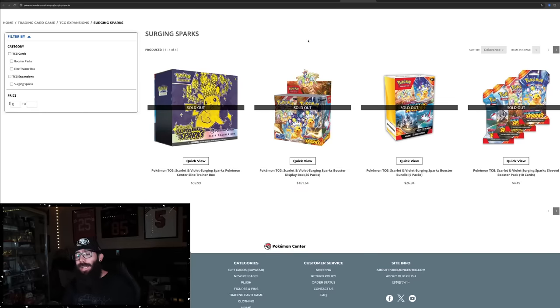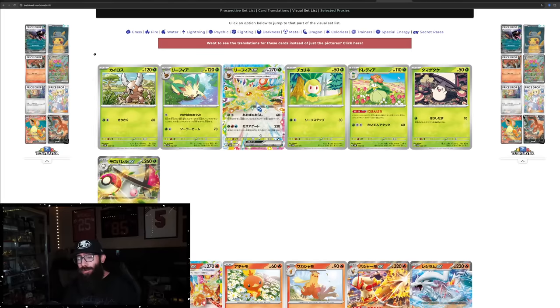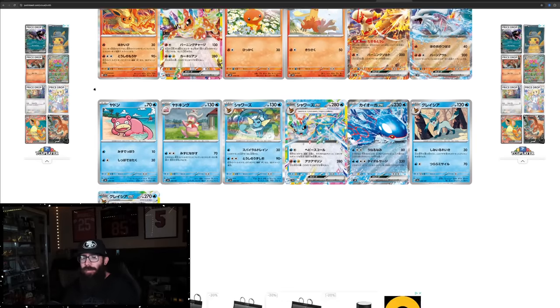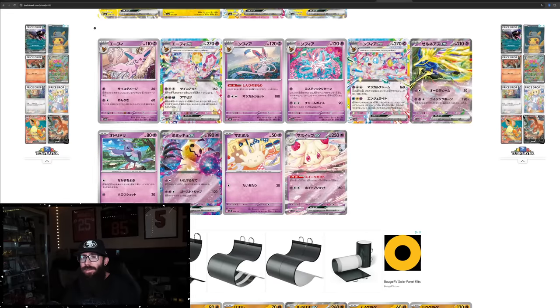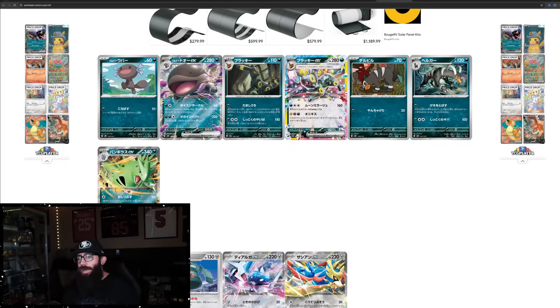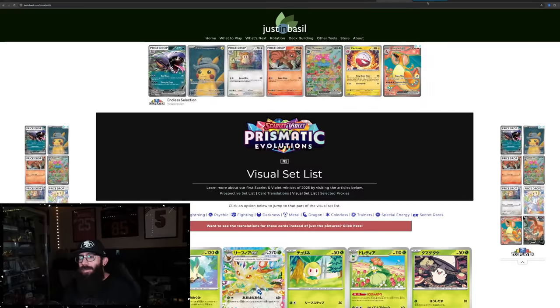There'll be more Prismatic product coming out besides just the Pokemon Center ETBs. With my strategy, I'm mainly focused on booster boxes and Pokemon Center ETBs — leaning more into the Pokemon Center ETBs now. But how do these sets compare? To be honest, we haven't really seen enough of Prismatic to know for sure. We've got this Leafeon, the Eeveelutions right here — the EXs — we've also seen Glaceon, Jolteon, Xerneas, Espeon, Umbreon.